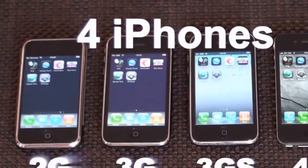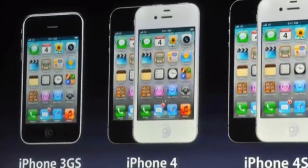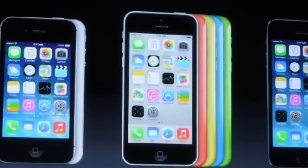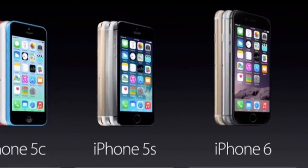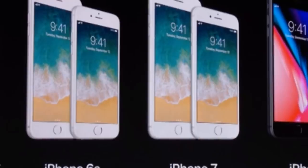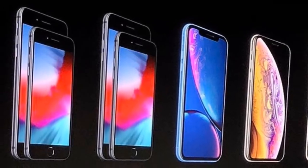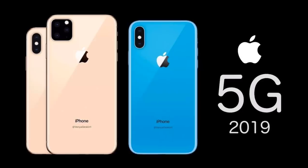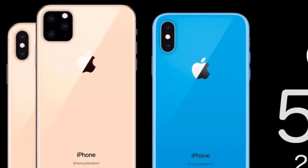Hey loves, as you guys can see I will be talking about the new iPhone 11s. Before I get started, I wanted to do a walk down memory lane. Of course you guys remember all the iPhones that Apple has dropped — starting with the 3GS, the 4S, the 5S, the 6, 6 Plus, 7 Plus, 8s, the X, the XS, the XR, and the Max.